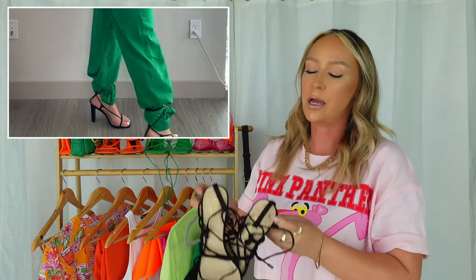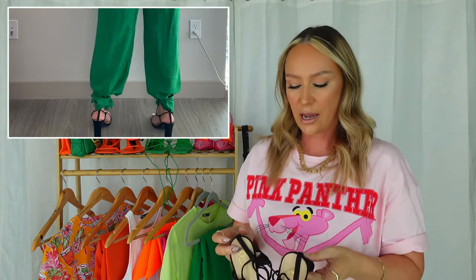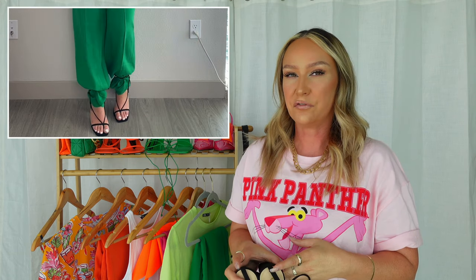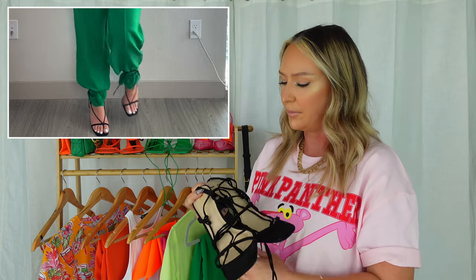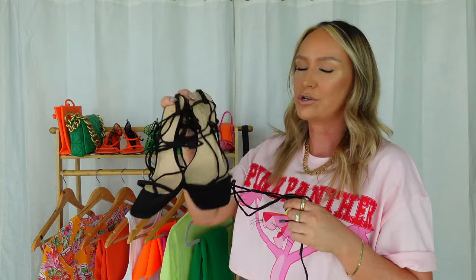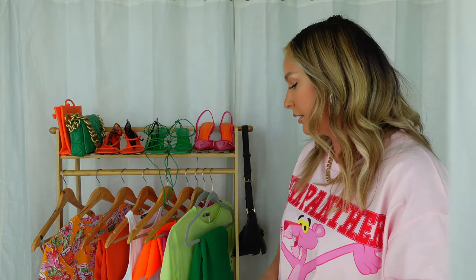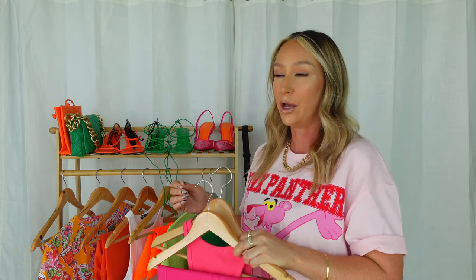In the try-on clip I'm just wearing some black tied-up heels. I showed these to you guys in my very first Zara haul — these are old shoes, I believe they're from Miss Lola. I don't even think they're available anymore, but you can find so many strappy heels like this anywhere. The next outfit I have is another pink moment because I can't get enough of pink right now — pink and green.